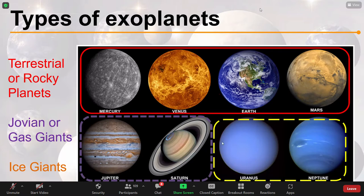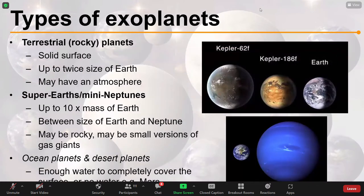Exoplanets are no different — we have lots of different types. Some of them are quite familiar. We have terrestrial and rocky exoplanets, which are reasonably similar to the Earth. They have a solid surface and are generally up to about twice the size of Earth — that's the cut-off point for terrestrial rocky exoplanets. They may or may not have an atmosphere. Venus has a very thick atmosphere, Earth has a substantial atmosphere, Mars has a very thin one, and Mercury doesn't really have one at all, but all would be classed as terrestrial rocky planets.